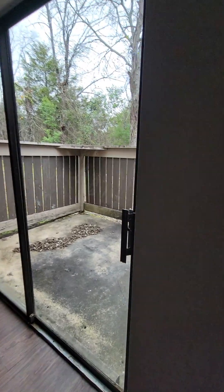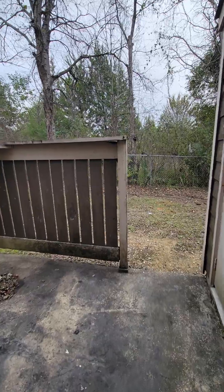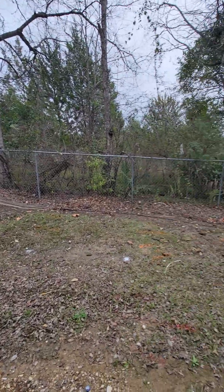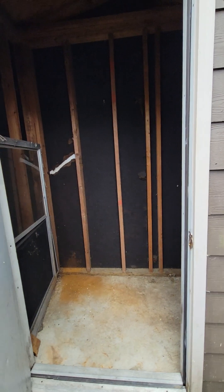The back porch feels quite private — it doesn't have anyone on the side of you, so it is very private. You also have a storage closet here as well.